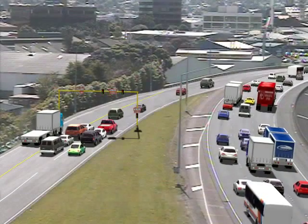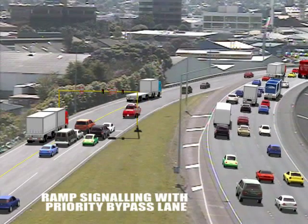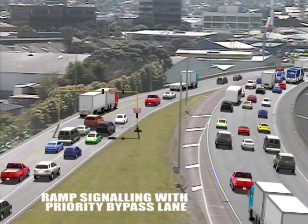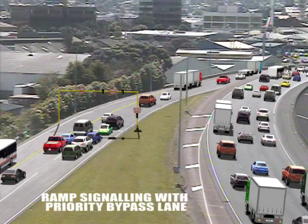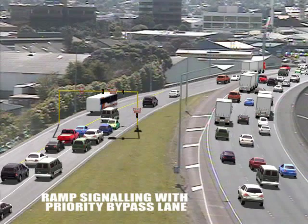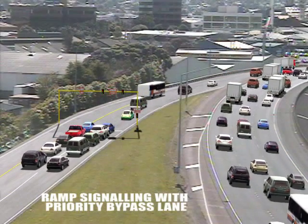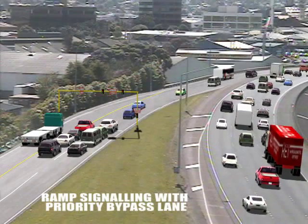A number of on-ramps in the Auckland region will include priority bypass lanes. Buses, trucks and high occupancy vehicles on motorway routes can bypass ramp signals by using the priority lane to the left of the lights. Priority lanes help keep traffic flowing and allow these vehicles to travel directly onto the motorway, without stopping at the ramp signals.